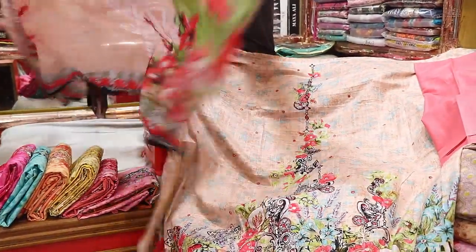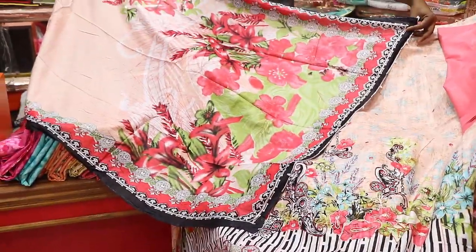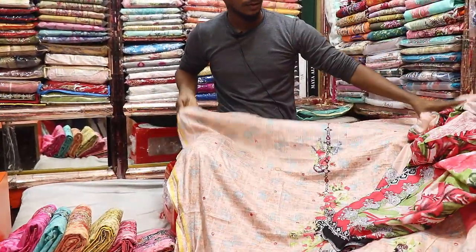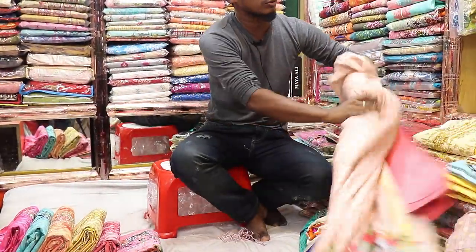9 months. How do you design the dress? The color is very good and the combination is very good.